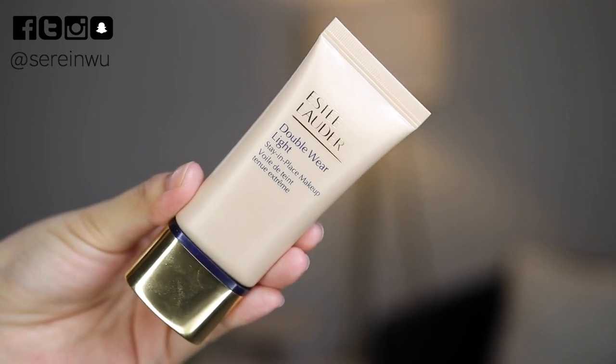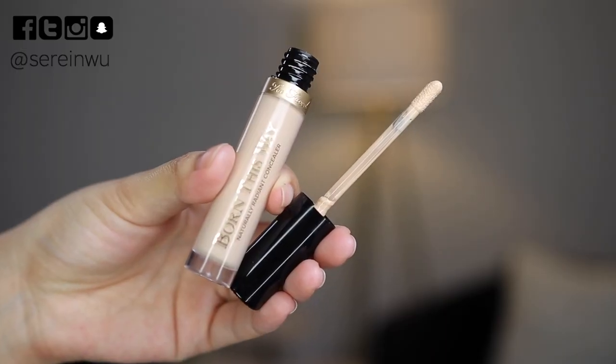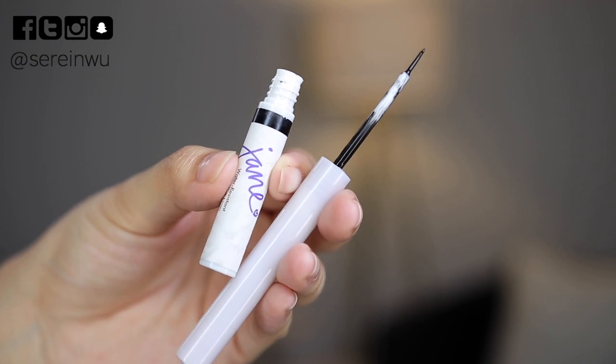The foundation I'm testing is the Estée Lauder Double Wear Light Stay-in-Place Makeup — long-wear and budge-proof. I'm wearing it today in shade Intensity One. I didn't like the original Double Wear because it felt too heavy and clung to dry patches, so I thought the Light version would be fun. So far I'm loving how long it lasts. I'm also revisiting the Too Faced Born This Way Concealer in shade Light, and the Jane Cosmetics Liquid Eyeliner in black — a favorite I want to use before it goes bad.